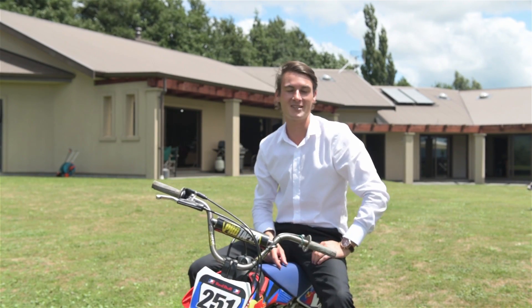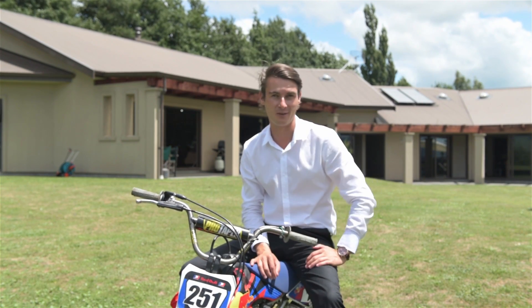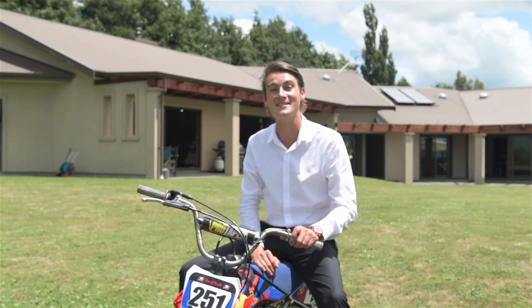Hi guys, Brent here from Taranga First National, and welcome to 248 Teapoi South Road here in Teapoi. Let's go have a look through the property because it is something quite special.